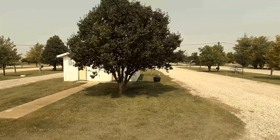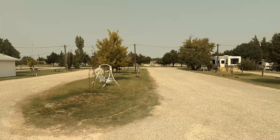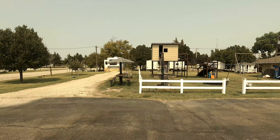Some of you have asked how we choose our RV parks, and I thought maybe a video tour of the Triple J RV park would give you a good idea of what an almost perfect park is.